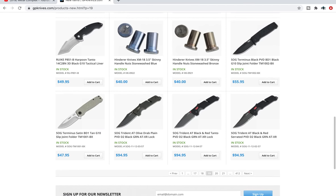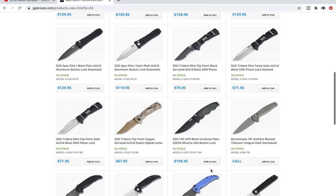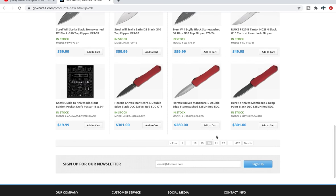XM-18 three and a half inch skinny handle nuts — they do take different parts because everything's thinner, so the barrels are going to be a little bit shorter. It's nice to have that option, and there are some odd variants of XM-18 and more Heretic Knives Manticores.